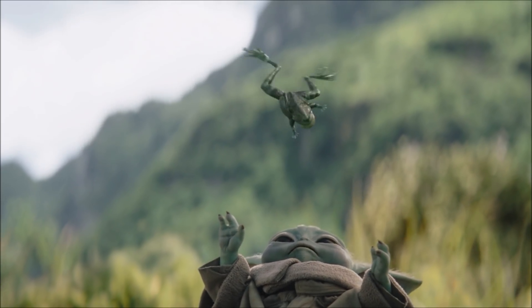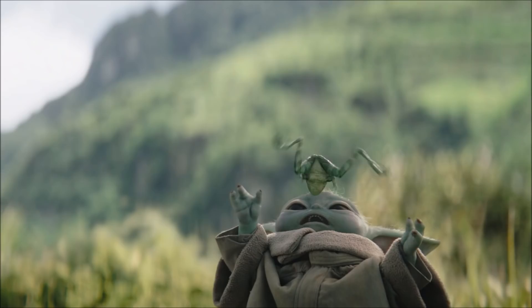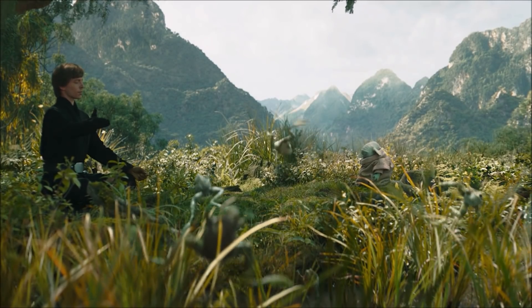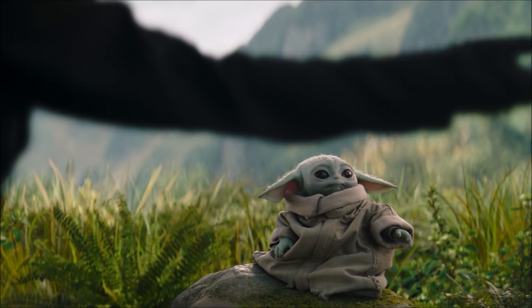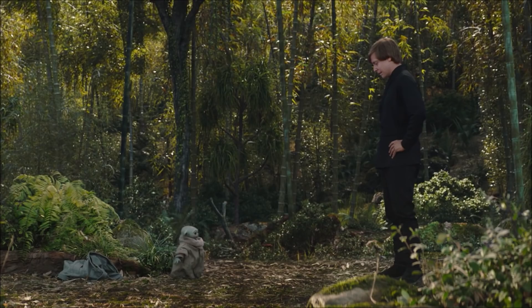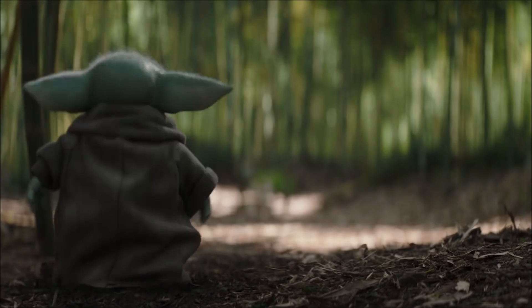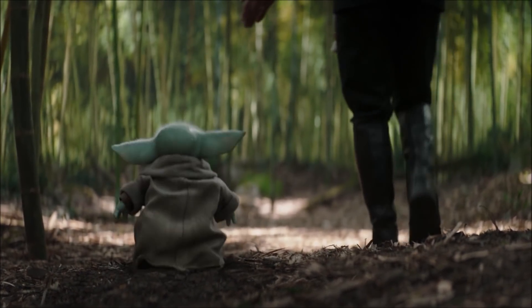Grogu is as always a fiend for frogs — he almost eats one but Luke gets him to drop it. He then lifts the frogs like it's an all-you-can-eat buffet, and much in the same way that Luke didn't believe he could lift the X-Wing, Grogu is mystified by the power. Though it initially seems like Grogu is jumping along, we see through Luke's hand movement that it's actually Luke doing it — Grogu can't jump.